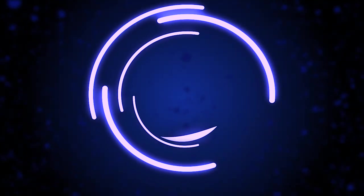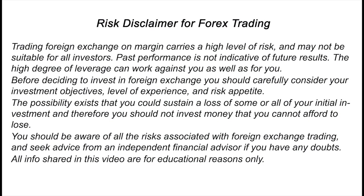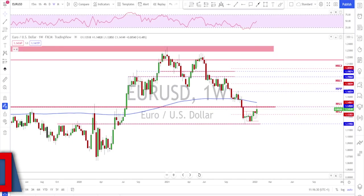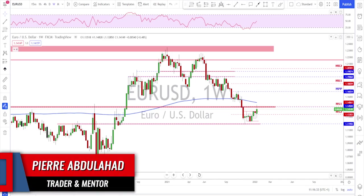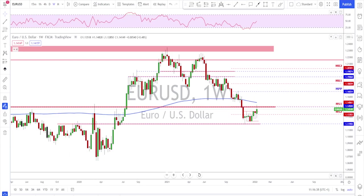Hello traders, welcome to the weekly trade ideas here at PFX. As usual, we're going to take a look at all the majors including gold and oil to help you out with your trading plans for the upcoming week. A big thanks to all those of you who are putting likes on these videos and adding a comment — thanks a lot for your support. As usual, we will start with EUR/USD.